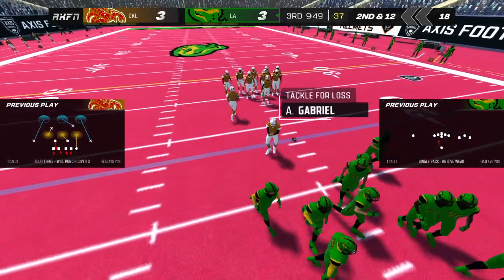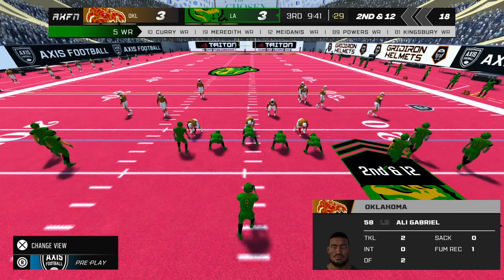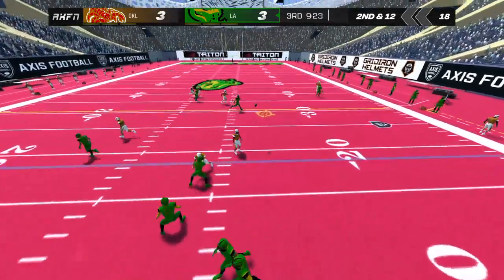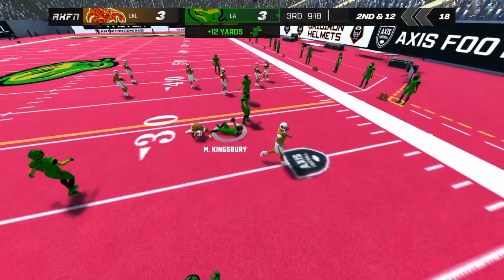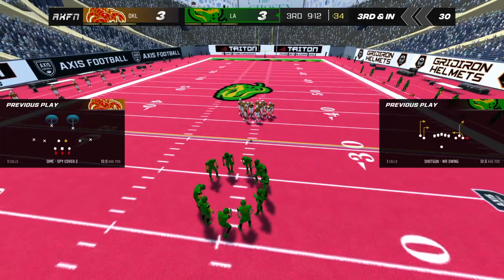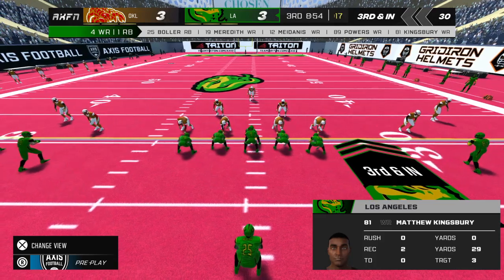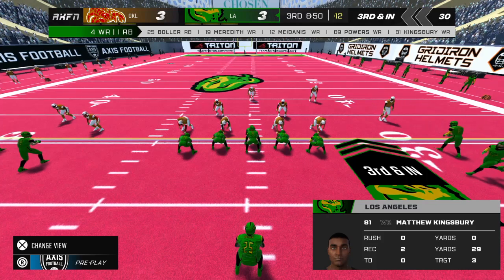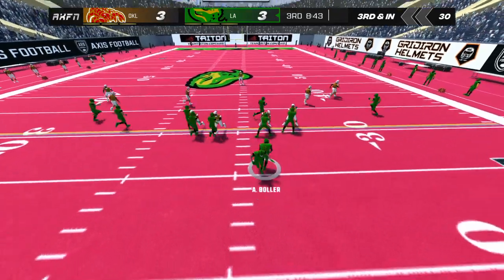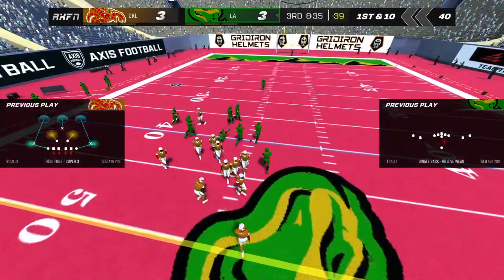We appreciate the update, Emma. Second down for the home team — he tosses one to number 81. Third down — he hands it to number 25, and that'll be enough for the first down.